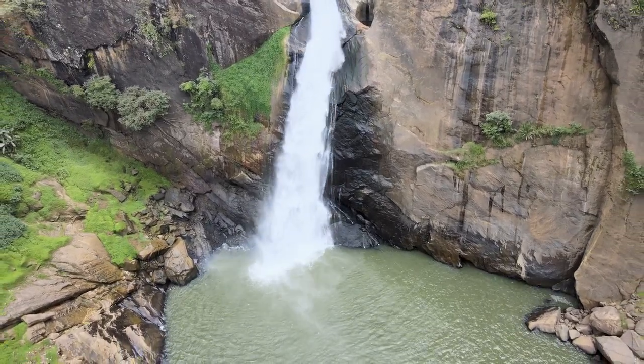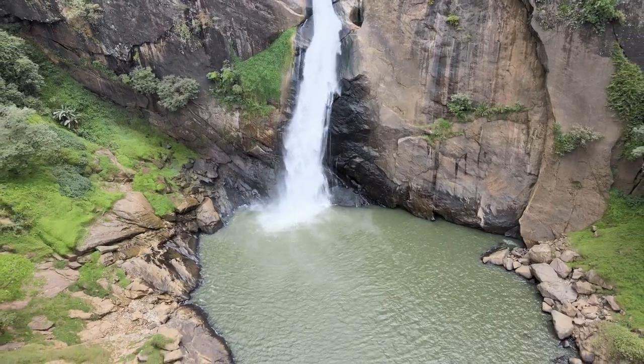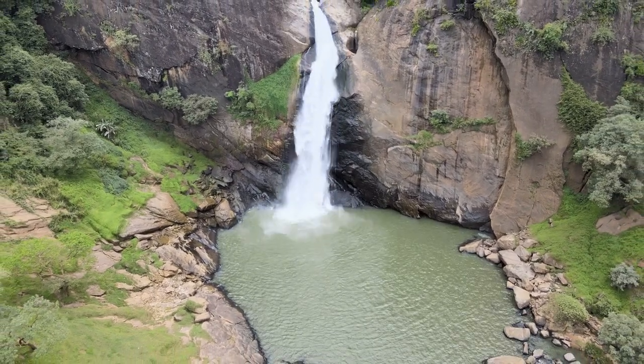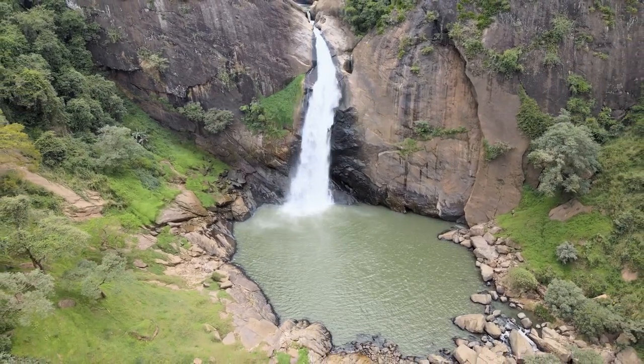At the base of Dunhinda Falls, you'll discover inviting natural pools formed by the continuous flow of water. These tranquil pools provide a serene oasis where visitors can relax, cool off, and immerse themselves in the soothing embrace of nature. The cool mist created by the cascading water adds a refreshing touch to the whole experience.